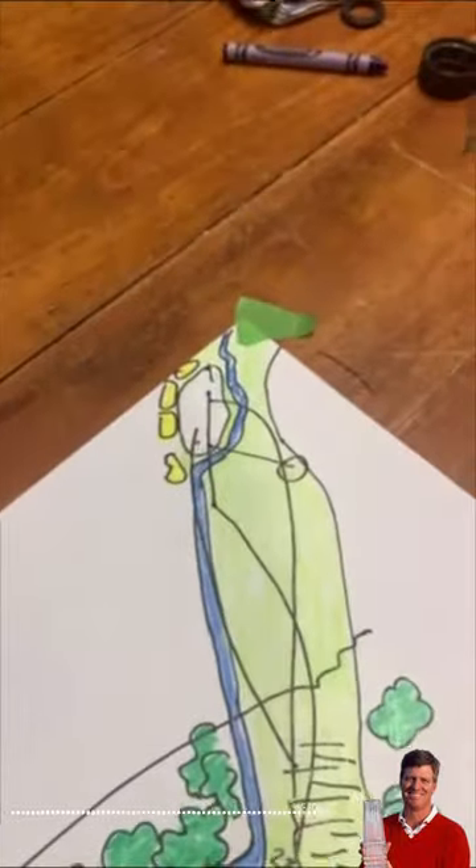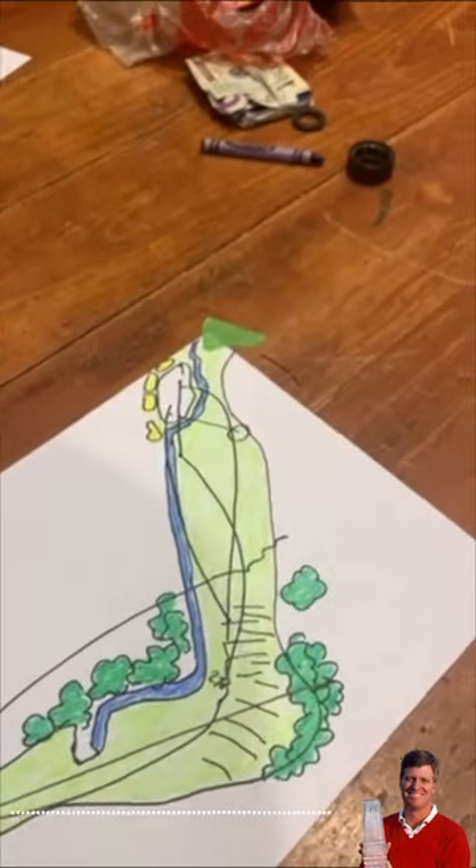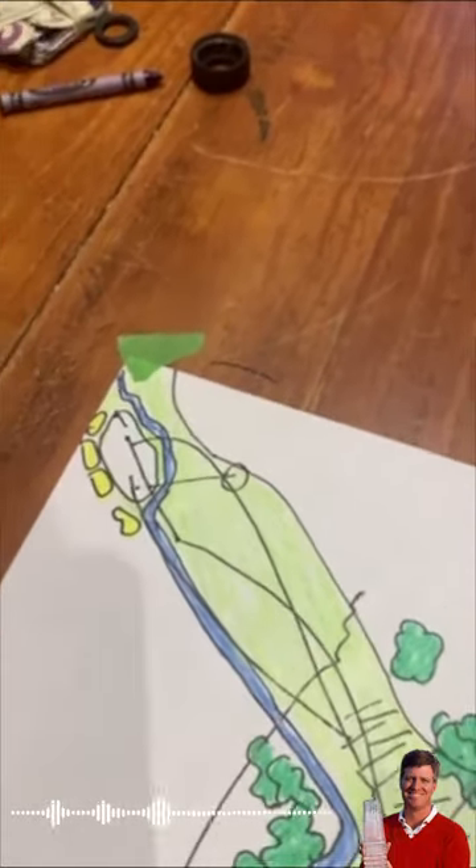It's a lot of angles on this course. This week the greens are going to be firm and running fast, so we're going to see some guys get into trouble and they're going to have to play these angles if they're going to continue to score all week.